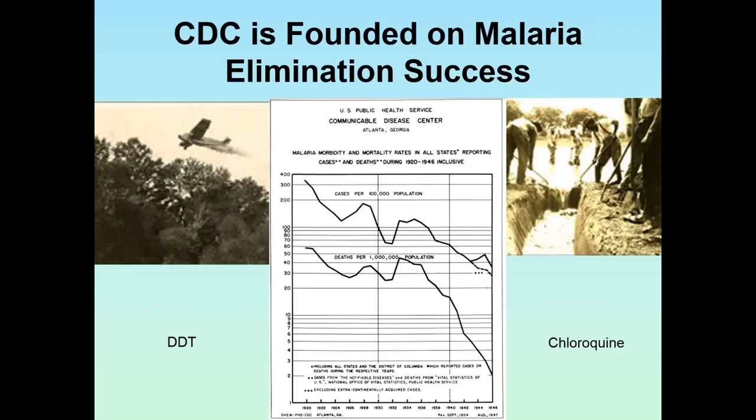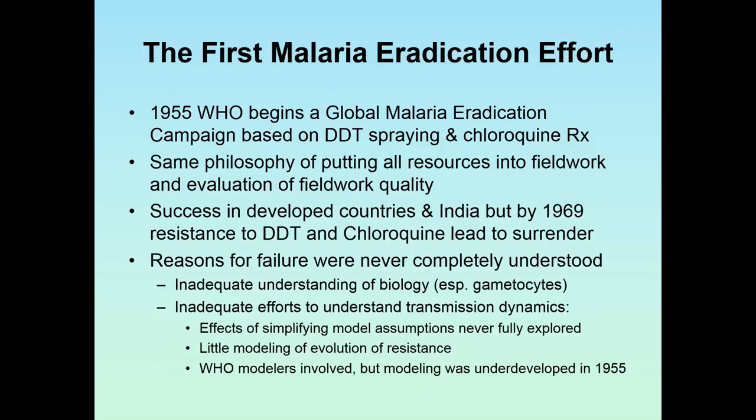The next lesson is malaria. CDC was founded on malaria success — that's what got it started as an institution. The early control efforts used drainage to eliminate breeding sites and aerial spraying. The two big elements were DDT control and chloroquine treatment. In 1955, the World Health Organization began global malaria eradication campaigns, building off the Soper approach. Success was achieved in developed countries and in India, but by 1969 there was resistance to both DDT and chloroquine, and so they gave up. The reasons for the failure were never completely understood — there was quite inadequate understanding of the biology and inadequate evidence to understand transmission dynamics.